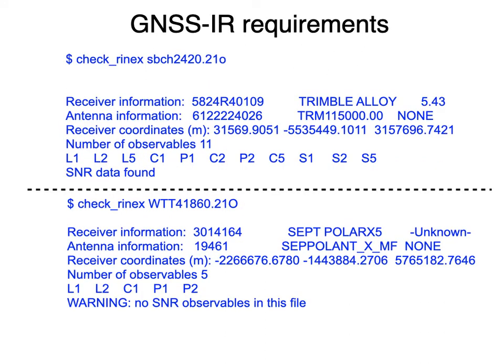Here I'm running check_RINEX on some files. In this particular case, the receiver coordinates do exist. There are 11 observables — you can see L observables, C observables, P observables, and S1, S2, S5. SNR data are found, but in this particular case no SNR observables are in the file. If the receiver coordinates weren't there or were meaningless — for example, someone set them to the center of the earth — that would be flagged as well.